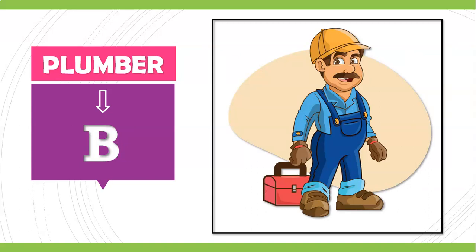Most of us know that this person is a regular visitor when the tap is broken or leaking, or there's some kind of problem with the tap or shower connection. We call this gentleman home — he is none other than a plumber. The B remains silent in this word. So next time you call him, please say 'I called the plumber' and let the B remain silent.